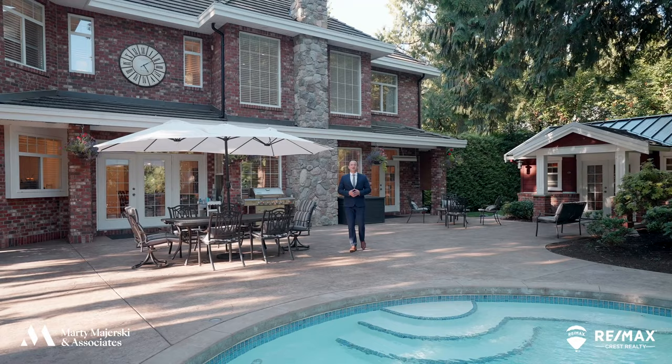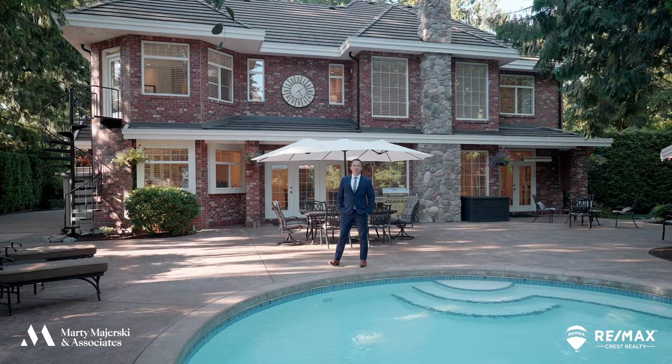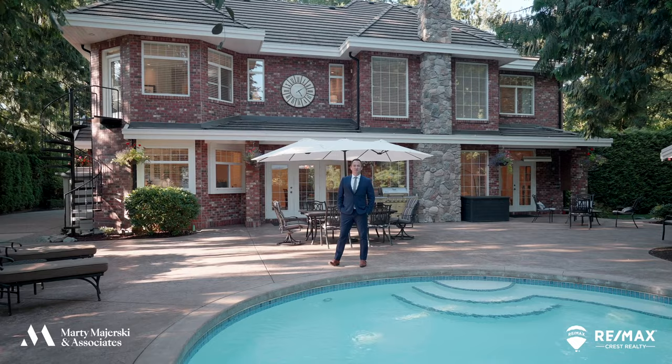With easy access to the Golden Ears Bridge, Highway 1, and the Port Mann, fantastic schools, and all the great amenities that Walnut Grove has to offer, this property truly is one of a kind. Call us today for your private showing — Marty Majerski & Associates, RE/MAX Crest Realty.